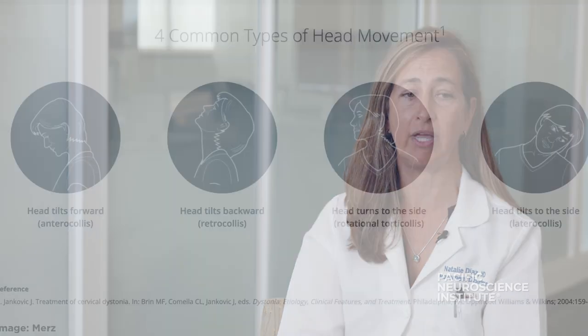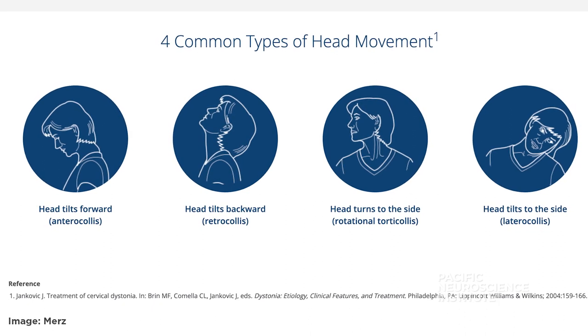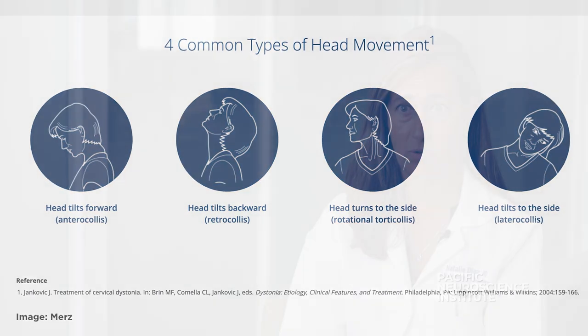Cervical dystonia is a localized or focal form of a neurological condition called dystonia, and it affects mostly the muscles of the head and neck. There are involuntary contractures or involuntary activation of muscles in the neck that cause a twisting or turning of the neck and sometimes results in an abnormal posture. This posture can pull the head back, or it can pull the head and rotate it to one side. It can tilt the head to one side, or sometimes can even pull it forward, but that tends to be more rare.